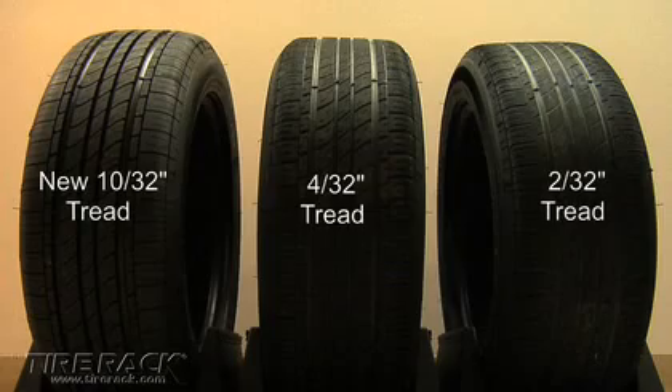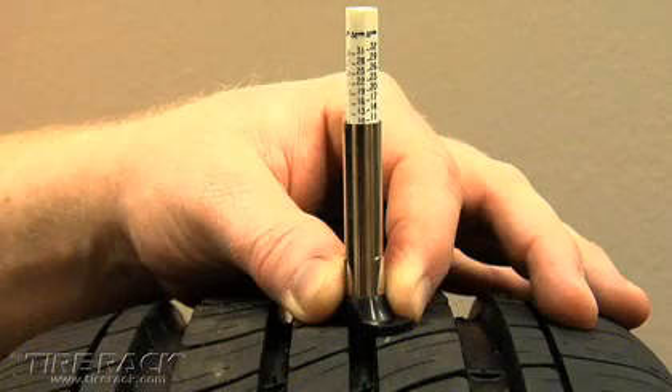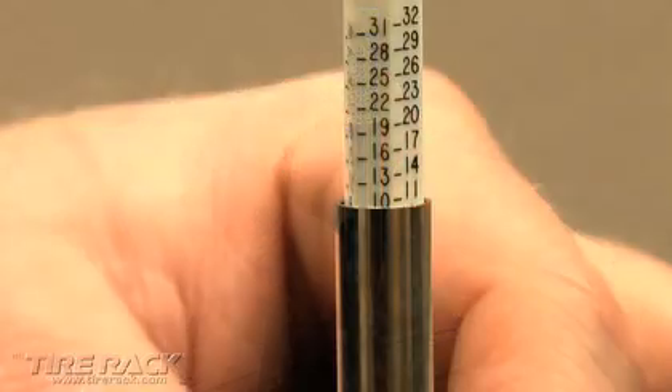Our test compared several sets of the same tires with new, worn, and nearly legally worn out tread depths. A new tire features deep grooves that channel water through the footprint to provide wet traction. Like most passenger car tires, our test tires began with 10/32nds of an inch of tread depth.